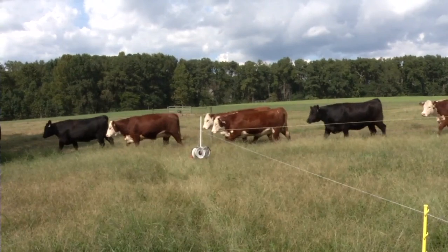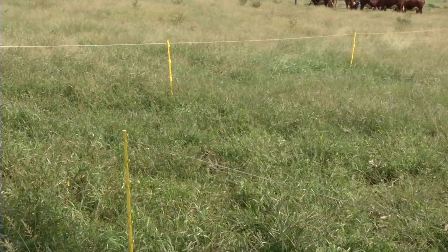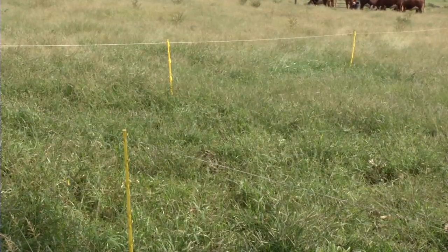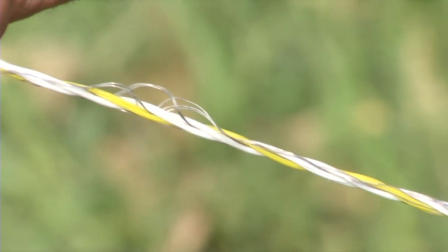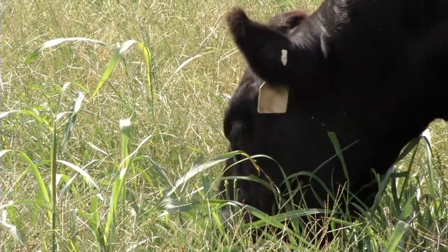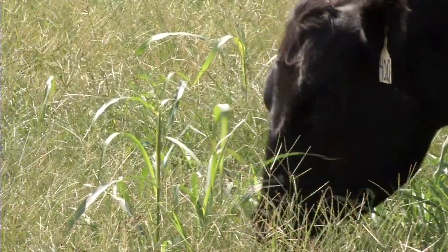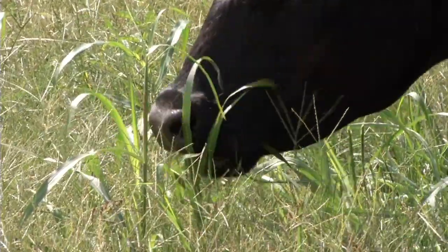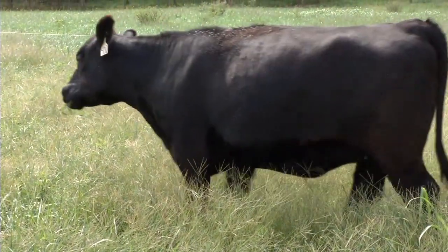One of the major breakthroughs in the management of these kinds of pastures is the improvements that have been made in electric fencing technology. These fences that you see here have an electrical charge on them — it's basically sitting in the wire waiting for an animal to ground it out, and then the electricity will flow through them and into the ground. Just their knowing that keeps them from touching fences, and having them confined to a small area allows us to take control over what they eat and the impact that they have on the land.